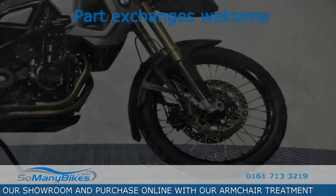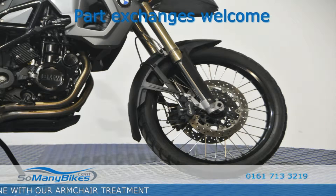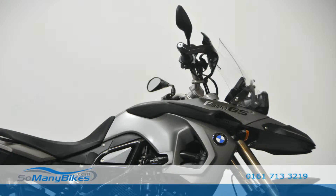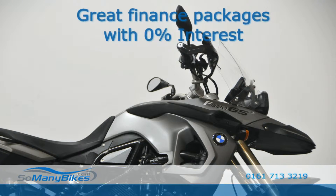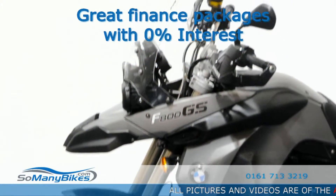Part exchange available, everything is considered. We have a range of bankbuster finance deals with as little as 0% interest.